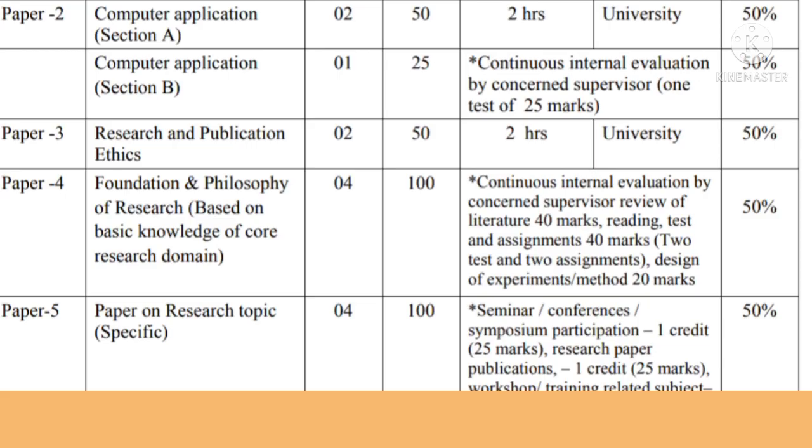Paper number four is titled Foundation and Philosophy of Research. It is based on basic knowledge of the core research domain and has four credits, meaning it has 100 marks. These 100 marks are awarded through continuous internal evaluation by the concerned supervisor, classified into 40, 40, and 20 marks. The first 40 marks are for reading, test, and assignment; another 40 marks for two tests and two assignments; and Design of Experiments and Method carries 20 marks. A student must score 50% to pass this paper.